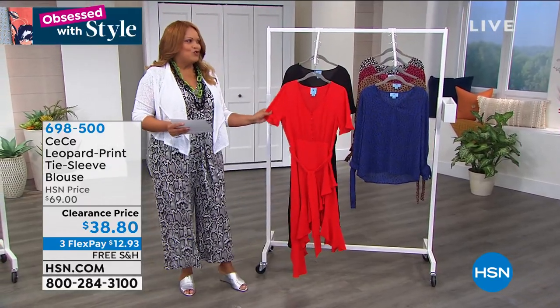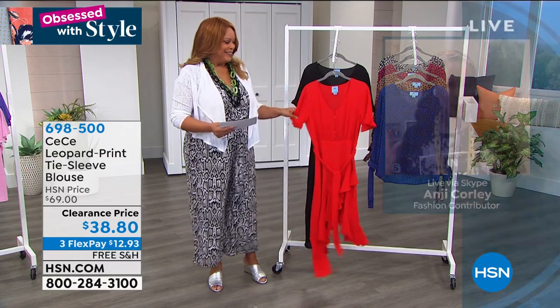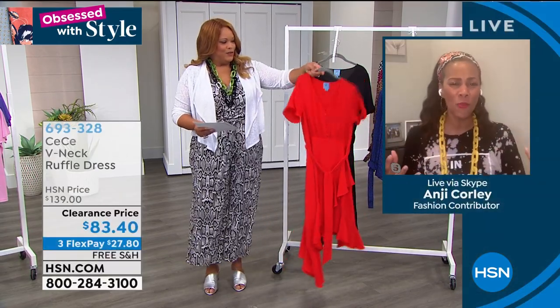But let's talk about this dress, girl. I love that — first of all, the color. Is that not jumping off the screen? Ladies, when you get that home, you're going to see that.